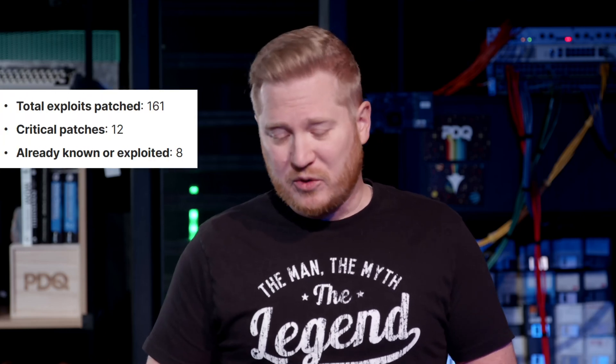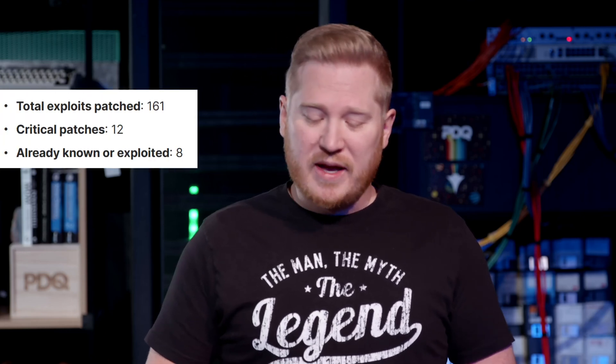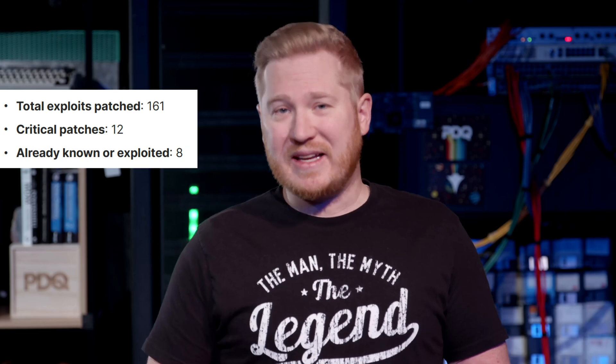What's up everybody, I'm Brock with PDQ. Welcome back for another Patch Tuesday recap. We are in 2025, and if you were hoping that 2025 would be the year that Microsoft somehow killed off the patches, guess again — I think they're doubling down. We've got 161 total exploits patched, 12 critical patches, and 8 already known or exploited. The numbers are not good.